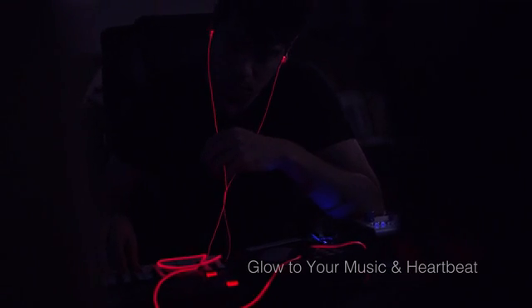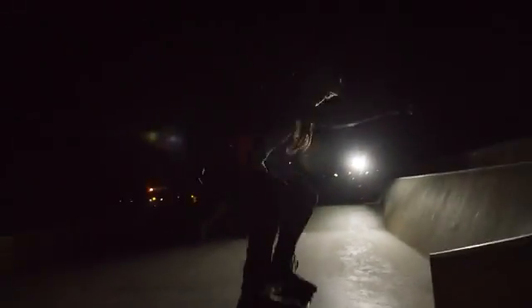Music inherently is a very expressive medium, and having light synchronized with music makes that whole experience much better. That's where Glow really stands out — it's a pair of headphones, but it's also something that builds up that musical expression through the form of light.